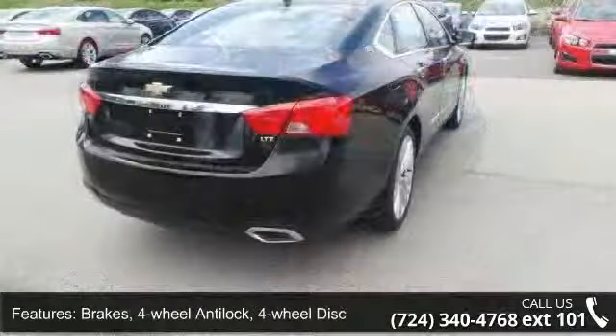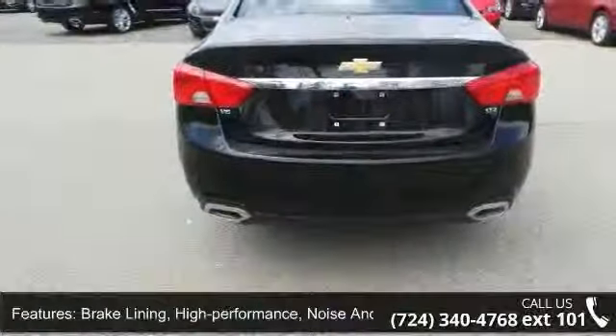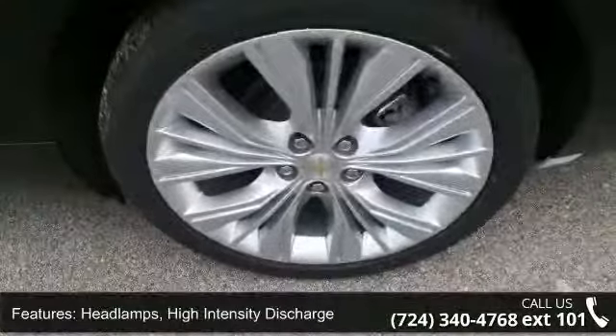Noise and dust performance with FNC rotors, exhaust dual-outlet stainless steel with bright tips integrated in fascia, headlamps high-intensity discharging glass, acoustic laminated front side and windshield.